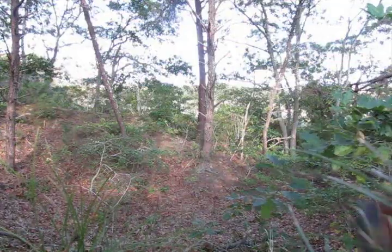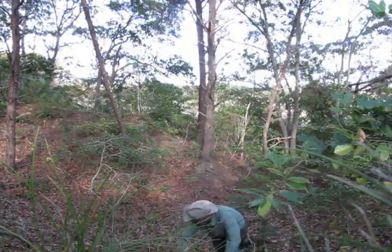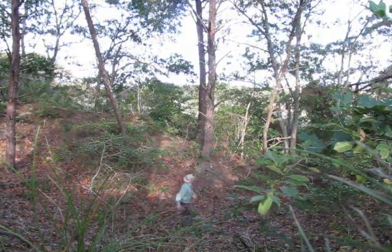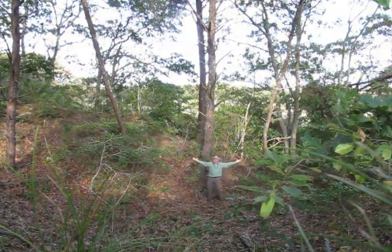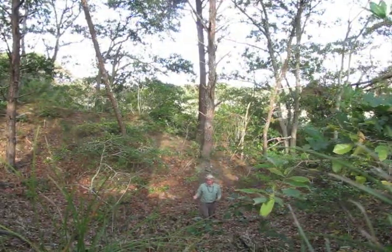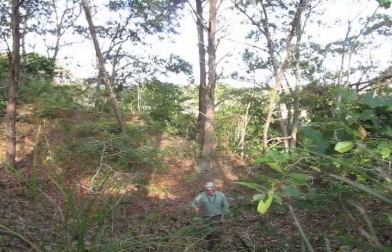Holy cow. I guess you'd come here and get sand for the bogs. A borrow pit. You know, borrow pit would be a great name for a band. It'd probably sound something like this.